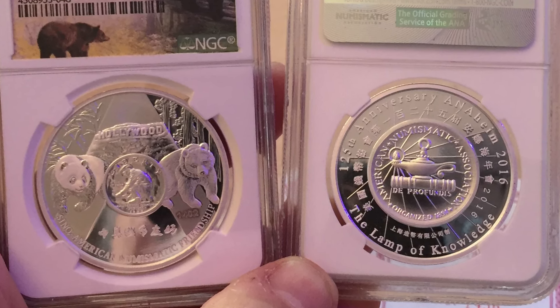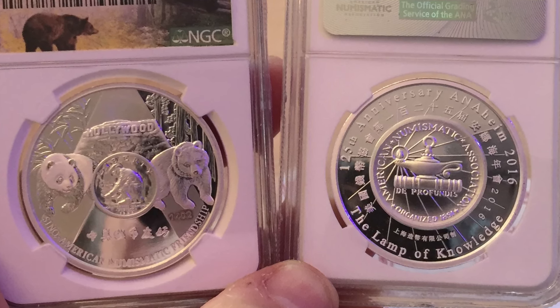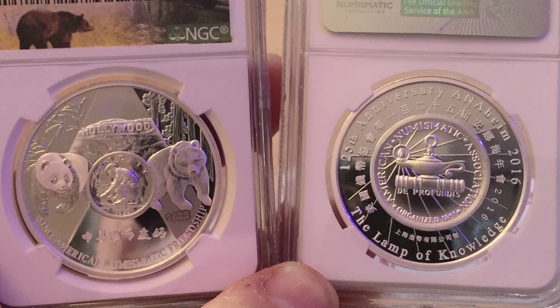Let me know what you think of the show pandas and whether they've got a place in your collection as well. Please like, please subscribe, and let me have your comments as always.